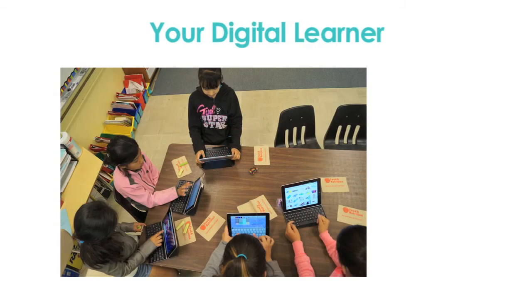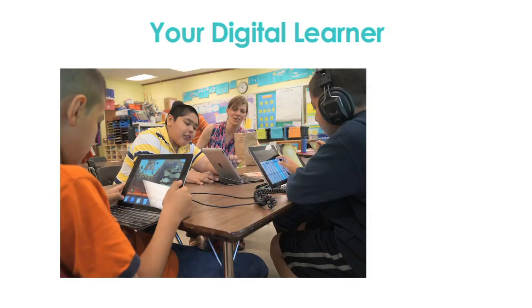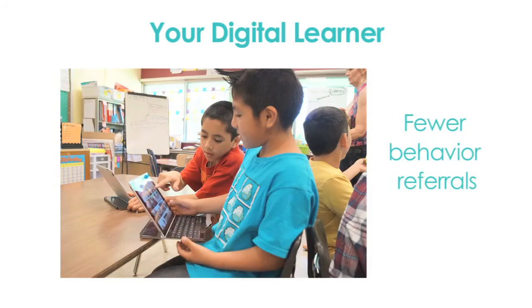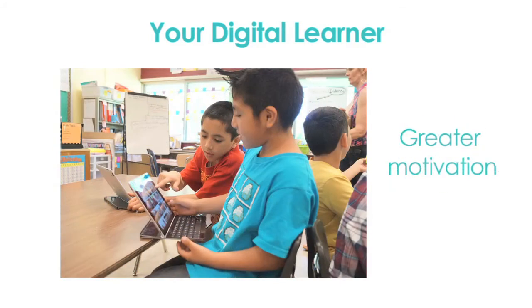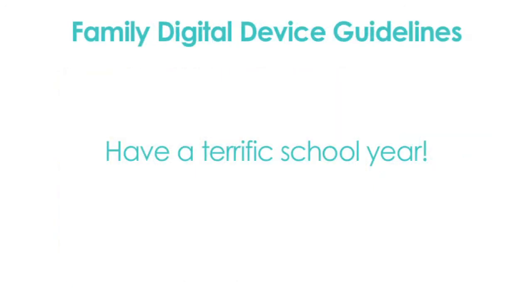Research shows that using technology strategically has a positive impact on student learning. Students who have access to digital devices in the classroom have increased attendance, fewer behavior referrals, and greater motivation and interest in school. We hope you and your child have a terrific school year!